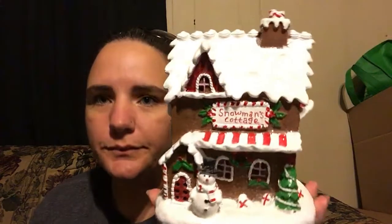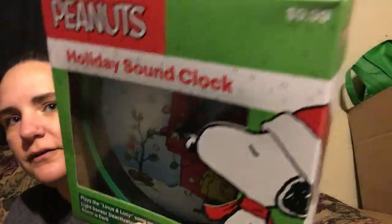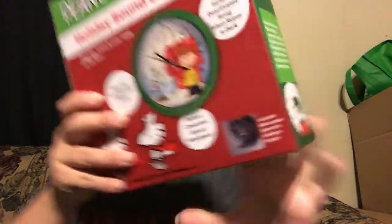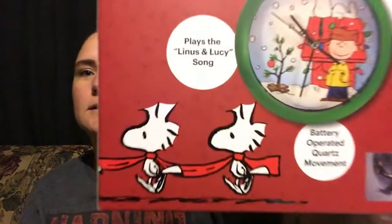I got this very cute snowman's cottage, originally $14.99 so $1.49. It's got a lot of glittery snow on it, hopefully it doesn't get everywhere. Then I got this Peanuts holiday sound clock — it plays the Linus and Lucy song on the hour. A light sensor deactivates the song when the room is dark so it won't go off while you're sleeping. Originally $9.99 so 99 cents — super cute, with Woodstock right there too.